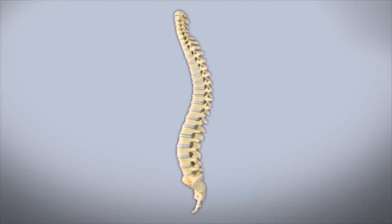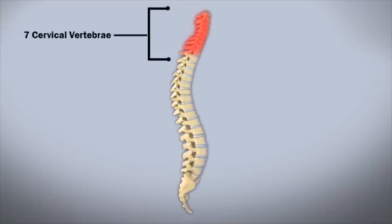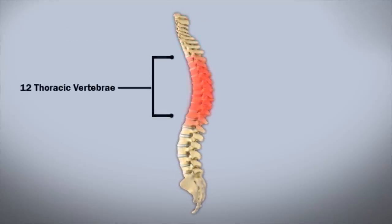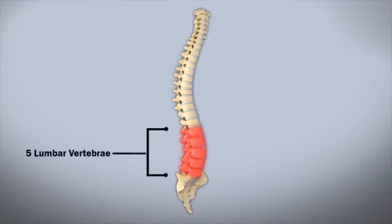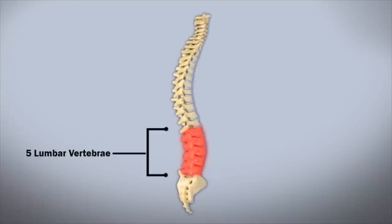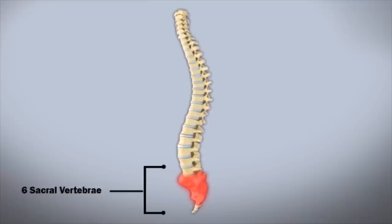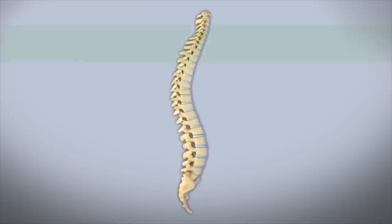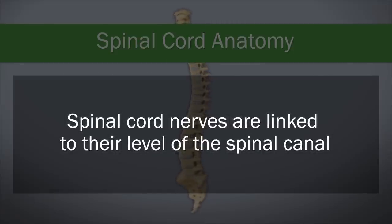Starting from the head, there are seven cervical vertebrae found in the neck. Spinal nerves at this level supply movement and feeling to the arms, neck, and upper trunk of the body. Next are 12 thoracic vertebrae associated with the chest, followed by five lumbar vertebrae in the lower back, and six sacral vertebrae that fuse at the bottom to form the tailbone or coccyx. In the normal spine, nerves leave the spinal cord numbered according to the vertebrae at which they exit, and their function is linked to the level at which they leave.